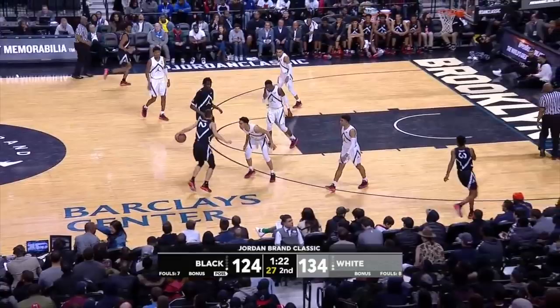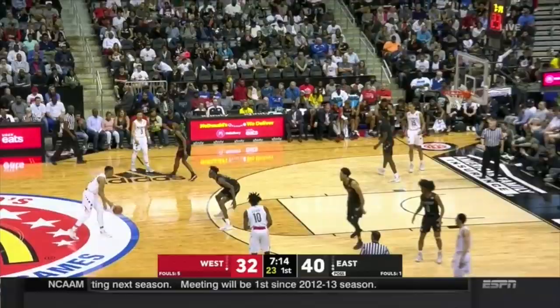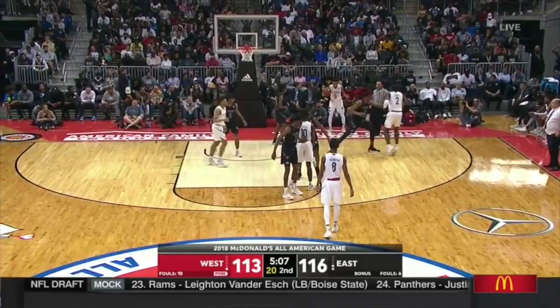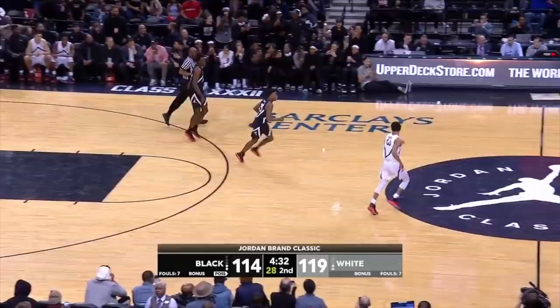Little plays with an outstanding motor as well, using his length and bounce to attack offensive rebounds. He's a tip-dunk threat every time down the floor, and his rebounding ability helps him slide up and play the four for long stretches. Little also uses his shredded 220-pound frame to finish through contact, here over potential number one pick R.J. Barrett, and then goes right at Cam Reddish. He should live at the free throw line at the collegiate level.